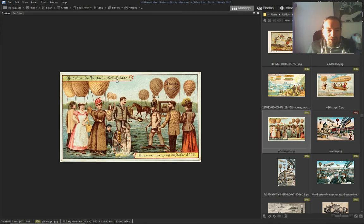Look — ballooning again. What — they're even walking on water with balloons. Look, even with oars.